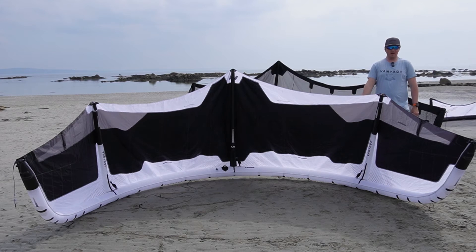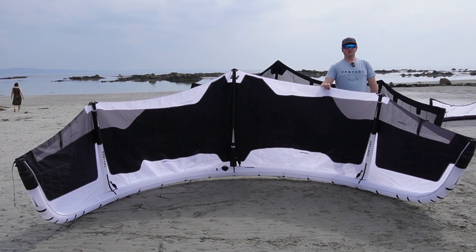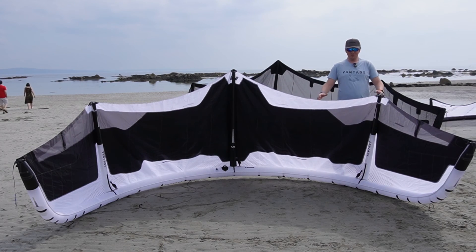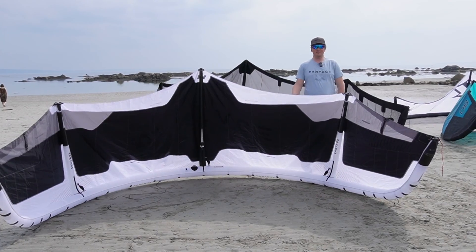If anyone wants to demo this kite — you can see some of the French riders doing double loops and contra loops — it's super quick. It seems to be a massive upgrade from the last one, so we're excited to try this kite.